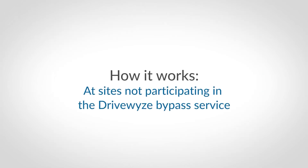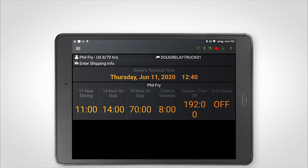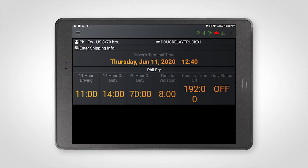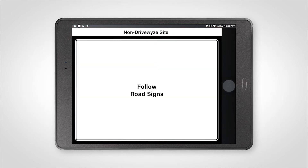This is how DriveWise works at sites not participating in the DriveWise bypass service. At these sites, you will still receive two-mile and one-mile heads-up notifications. These notifications will have a white banner and will include the words "non-DriveWise." At these non-DriveWise sites, you will only ever receive a driving instruction to follow road signs. You will not receive bypasses at non-DriveWise sites.